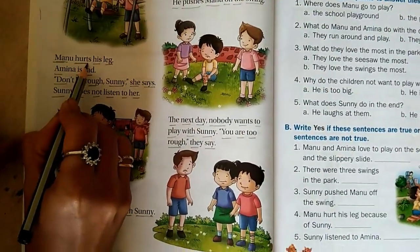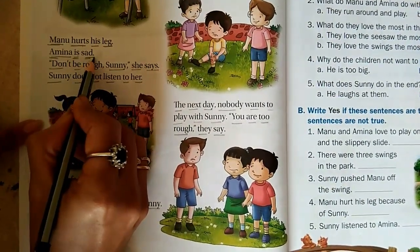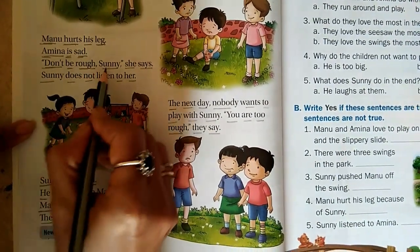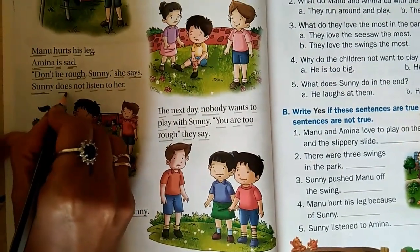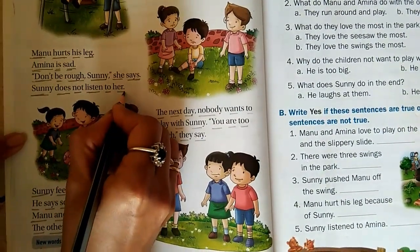Manu hurts his leg. Amina is sad. Don't be rough, Sunny. She says, Sunny does not listen to her.